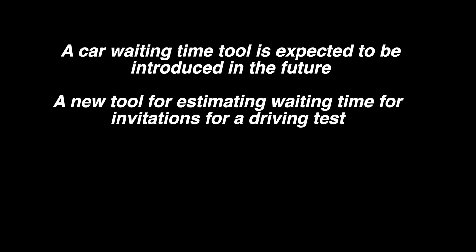In the near future the RSA hope to introduce a car waiting time tool — a new tool for estimating the waiting time for invitations to be sent out for a driving test, so people will be able to get a good idea of when they can expect to get a driving test date.